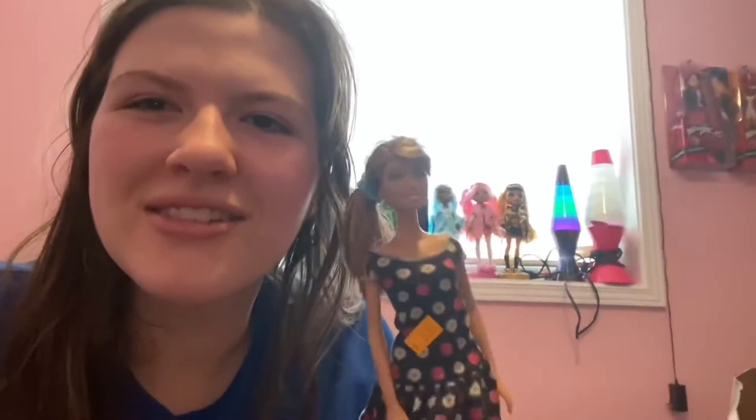So pretty! Then next up I got this doll — I believe this is a Teresa. I think she was three dollars as well, with the dress on.